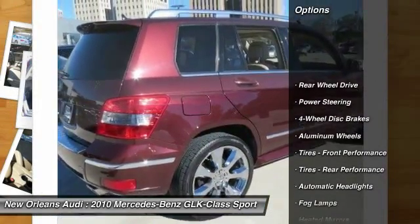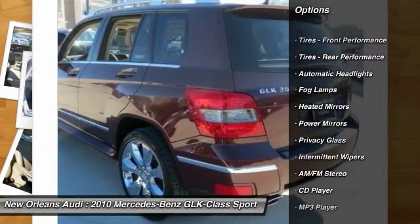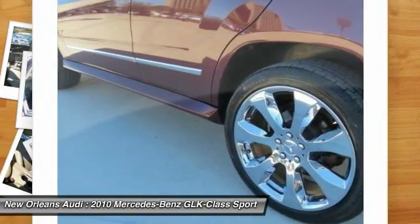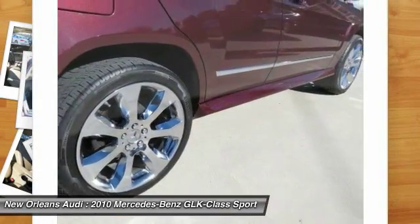Stability control, traction control, anti-lock braking system, keyless entry, power passenger seat, Bluetooth, leather-wrapped steering wheel, power steering, adjustable steering wheel, driver airbag.